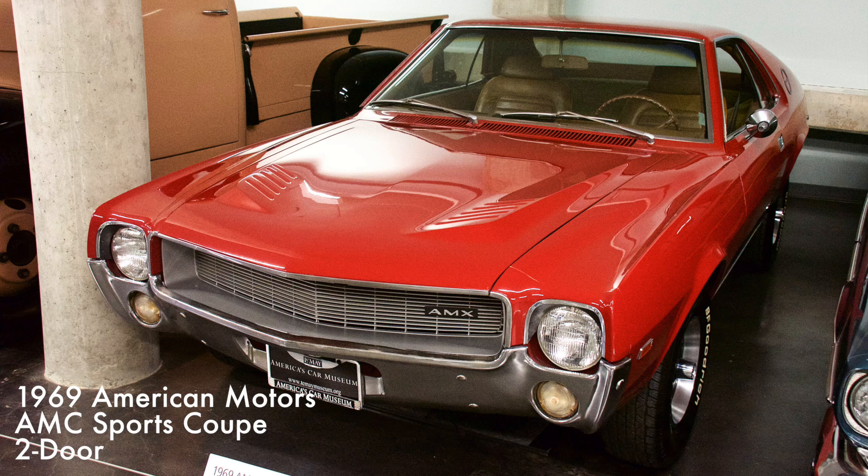This two-seat GT-style sports car was classified as a muscle car, but it was unique for its short wheelbase. It had a 343 cubic inch V8 engine providing 280 horsepower. The car was a direct competitor of the Chevrolet Corvette.